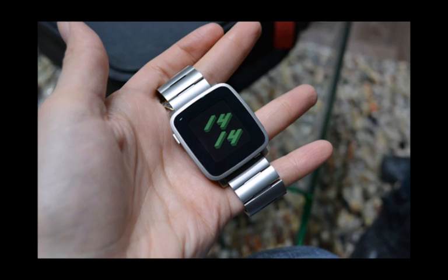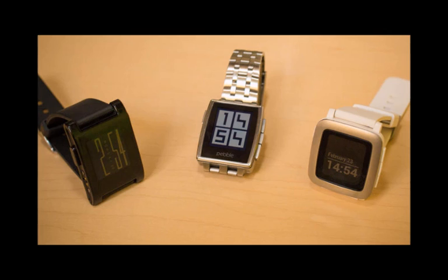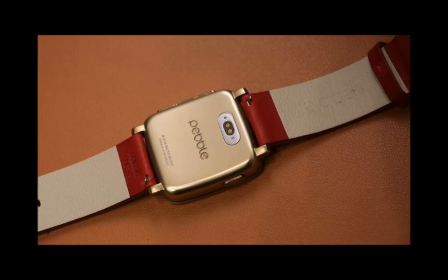The Pebble Time Steel is expected to ship in July, and the changes compared to the Pebble Time are as follows: the Steel is 1mm thicker but has twice as much battery capacity, it has a laminated display, and the buttons have a nice textured grip.